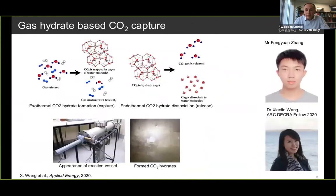Another ANU example is from the group led by Dr. Shaolin Wang, a freshly awarded ARC DECRA fellow, who has developed a process based on gas hydrates. In the process of gas hydrate formation, CO2 is captured from a CO2-rich mixture and is trapped in cages made from water — an exothermal formation step. In the endothermal decomposition step, CO2 is released to pure CO2 storage, which can be further used for fuel production, agriculture, or any other uses to valorize this CO2.